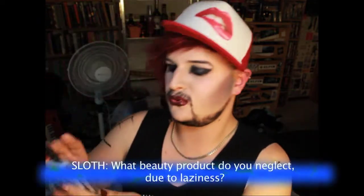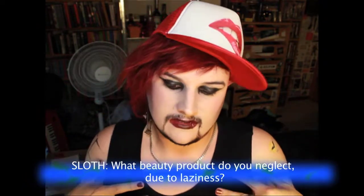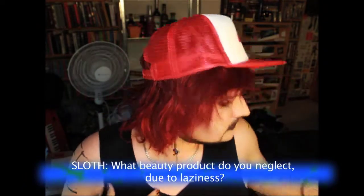Question four is Sloth: what beauty product do you neglect due to laziness? It would be cleaning my face at the end of the night. I currently am using the Yes to Cucumbers soothing hypoallergenic facial towelettes to finish off the cleansing job, a bit of baby oil sometimes to take off makeup, and obviously toners and cleansers. But especially if I'm drunk, I'll get home and just be like, 'Oh, that's fine, I'll just sleep with all my makeup on,' which I know is a golden rule you should not do. I wake up in the morning and pull my face off the pillow and it's looking back at me.